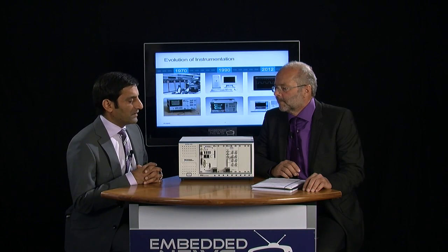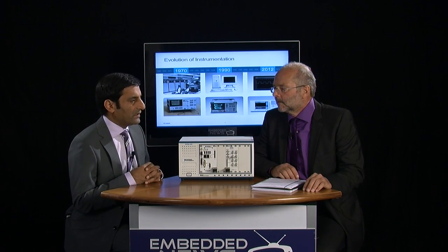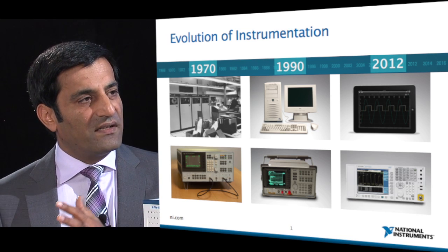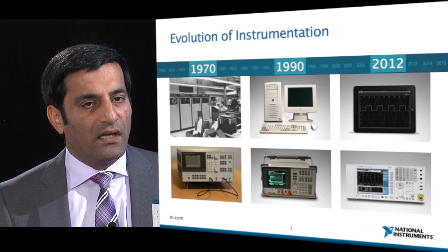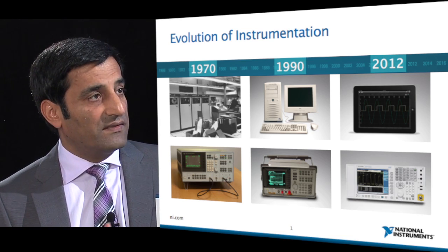For many years the instrumentation model has not changed — it has basically stayed the same. Scientists or engineers wanting to make measurements would basically purchase a fixed-function instrument defined by the vendor and then try to make measurements using that box. If you look at spectrum analyzers in the RF area, you see that the box has kind of stayed the same over the decades, with more functionality and performance, but the basic philosophy didn't change.